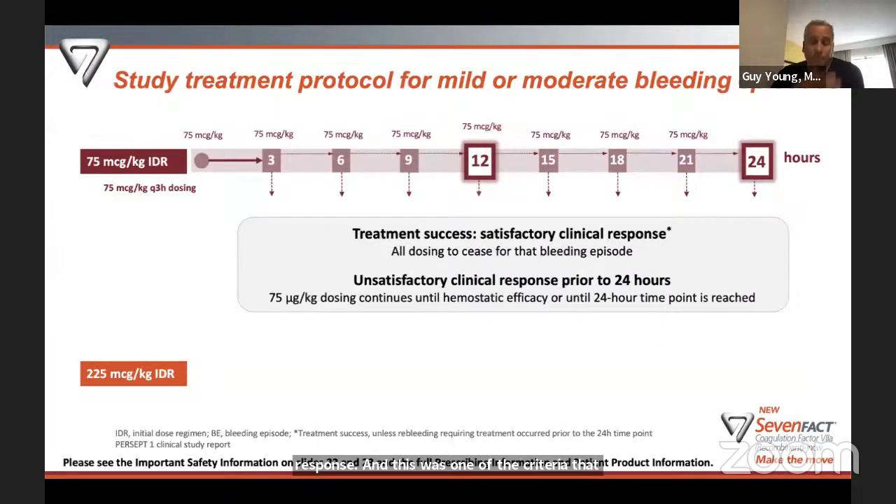There were two different dosing regimens — called Initial Dose Regimens or IDRs. The first was 75 micrograms per kilogram, where the patient gives that dose at home when they have a bleed, then could continue to give 7-Fact every three hours at the same dose. The box around the 12-hour mark indicates the main study endpoint, with a second endpoint at 24 hours. The patient didn't have to keep giving 7-Fact — at any point on this timeline, they could decide to stop because they felt the bleed had stopped. Some patients would only get that first dose; some would get additional doses at hours 3, 6, 9, and so on.